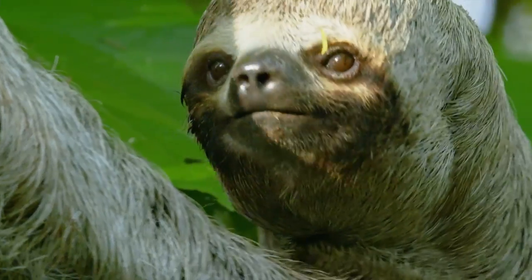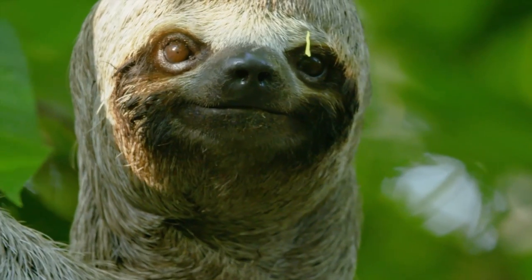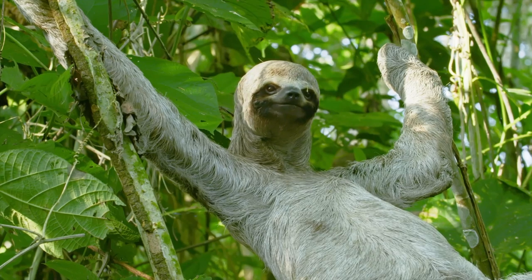But because of his upside-down life in the trees, the sloth's fur grows the other way — belly to back — allowing him to drip dry.